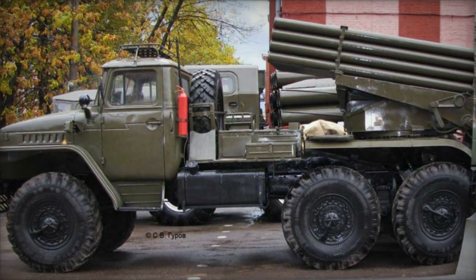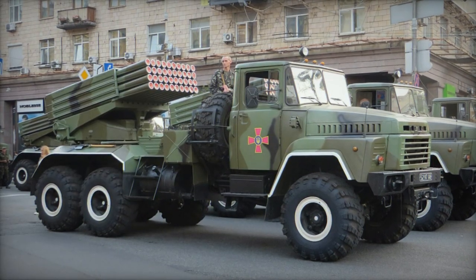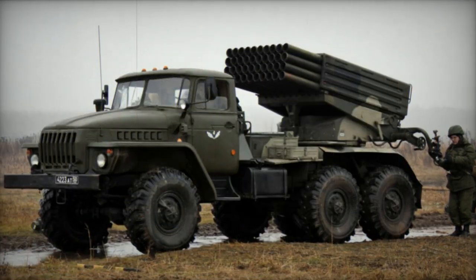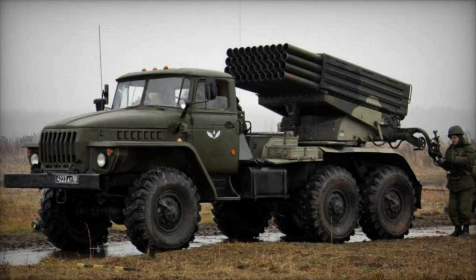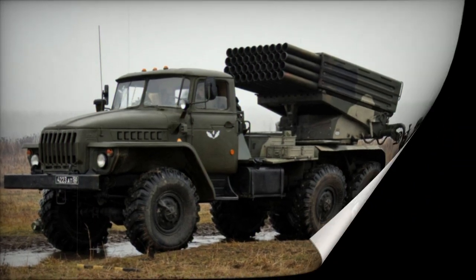With the introduction of the BM-21K, production of the KrAZ 260 truck was discontinued, being replaced by the new KrAZ 6322 heavy utility truck. Consequently, the multiple launch rocket system underwent redevelopment based on this new truck platform. This updated version was designated as the BM-21U, also commonly referred to as Bastion-1.